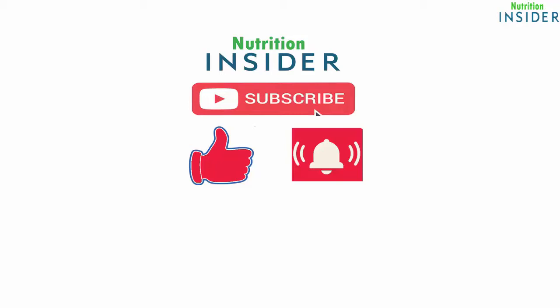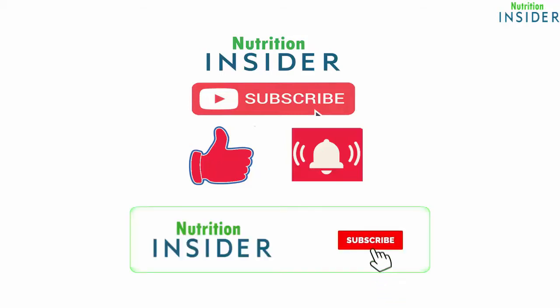Welcome to Nutrition Insider YouTube channel. Please like and subscribe and click the bell icon to get new video updates.